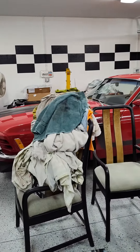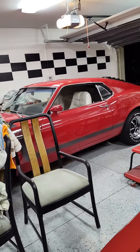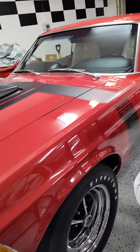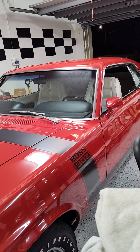And over there is one of my cars — a 1970 Boss 302 in red, one of 173 out of 7,013 produced. There you have it — Gauze Garage, thank you.